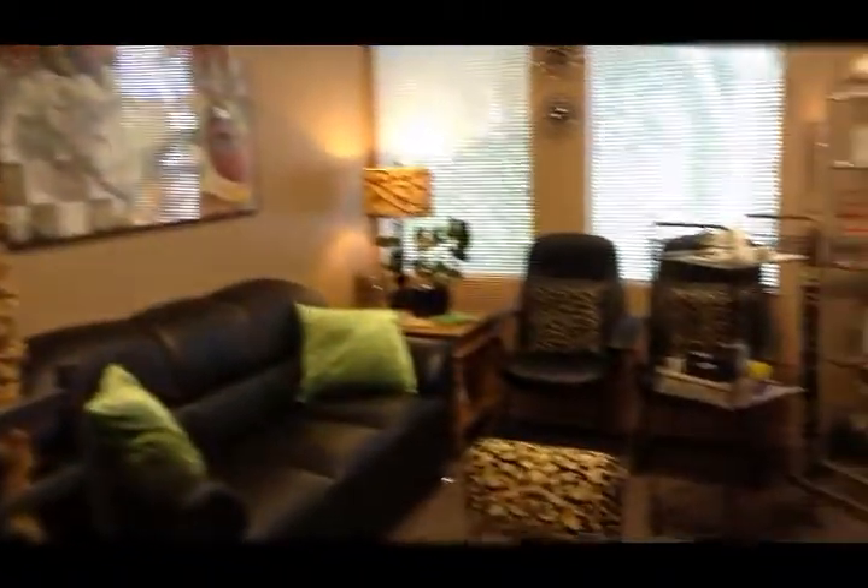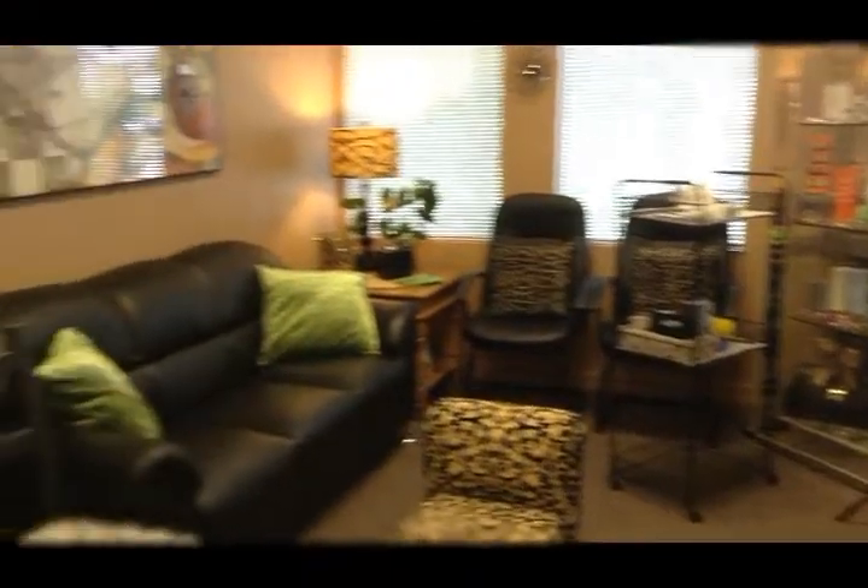Hi, I'm Gretchen Ranhoff. I'm the RN in this office and I'd like to take you for a little tour. This is our general reception area right here. This is where our patients wait, and I'll take you down and show you some of the rooms in our office.